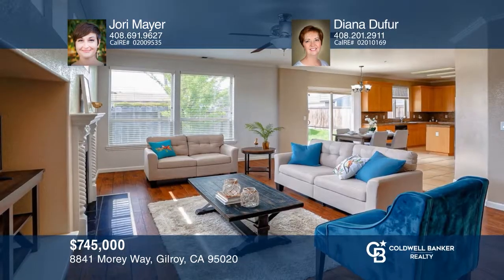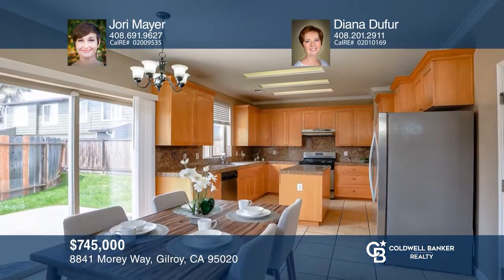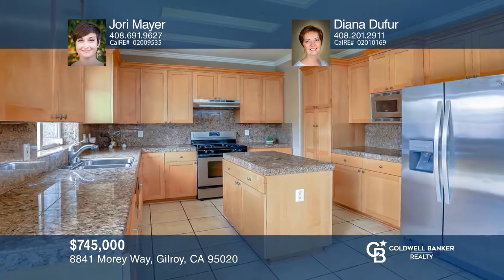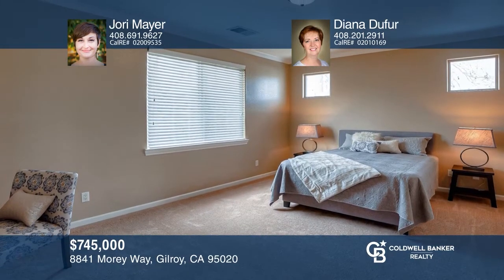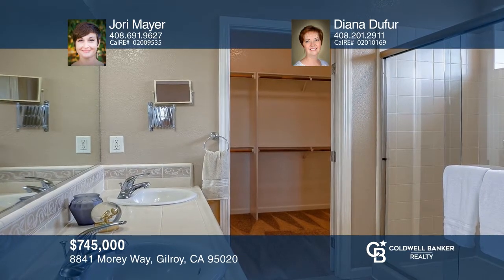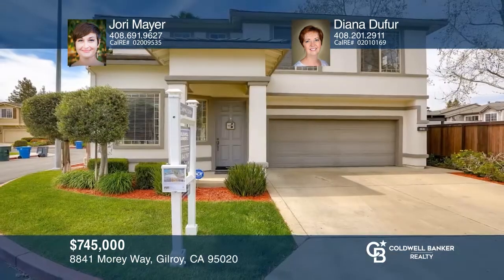This well-maintained, four-bedroom, two and one-half bath home is filled with natural light and has high ceilings, crown molding, newly installed carpet, gas fireplace and central AC and heat. The spacious kitchen boasts granite counters, stainless steel appliances, an island and an open-concept floor plan leading to the great room. Enjoy the loft upstairs with a built-in desk. The extra-large master bedroom features an ensuite bath with dual vanities and a walk-in closet. Invest in your future by calling Jory Mayer and Diana Dufer today.